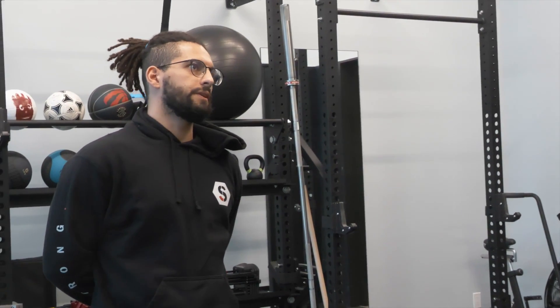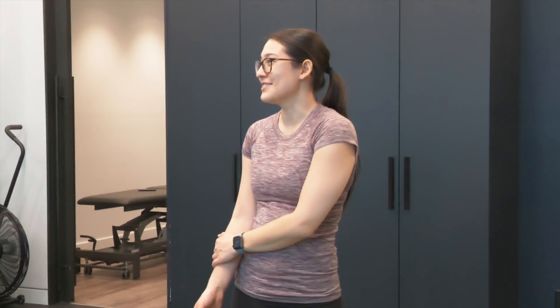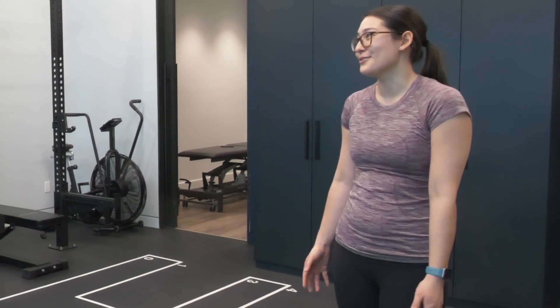I had a left ACL tear just over three years ago. Balance has not been great on that side, same with jumping and landing and all the mechanics around that. I've had some concussions in the past. I feel like I can balance really well with my eyes open, but the second I close my eyes, I fall over.